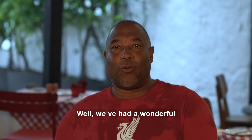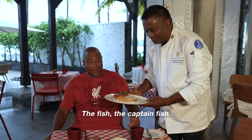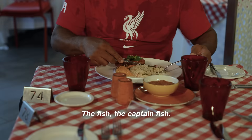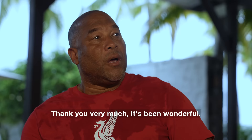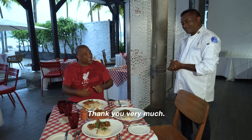This is a feast for the king. Well, we've had a wonderful couple of days. The sun was shining, we caught fish in the sunshine, we went to the market, got all the ingredients, and now we're going to have a lovely sunset dinner. So bring the food, Chef. Here we go — the fish, the captain fish. Fish is lovely. Chef, thank you very much, it's been wonderful. Thank you very much. Hope you enjoy it.